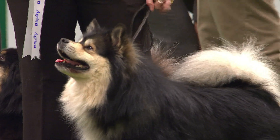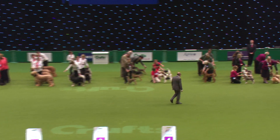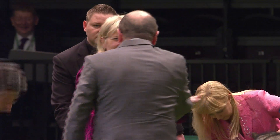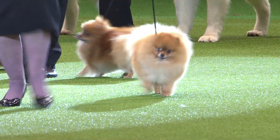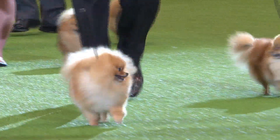Where's he going? He's going over towards the Poms. What a run of success for the Pomeranians — yesterday, the toy group; today, the Breeders' Championship competition final.